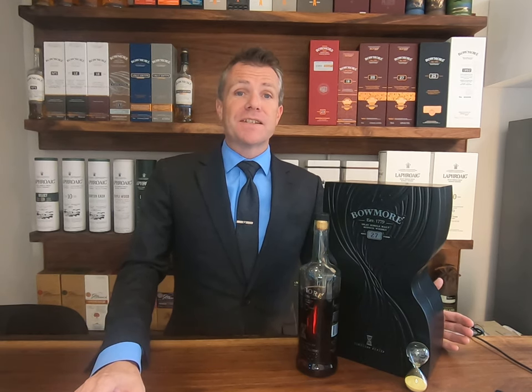Hey everybody, my name is James Neal, the luxury brand ambassador for Beam Suntory. Thank you to BC Liquor Stores for having me join you today for the BC Premium Spirits release.